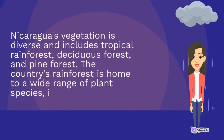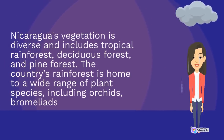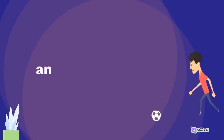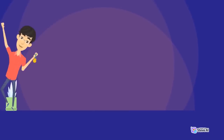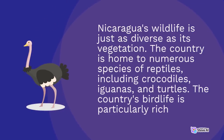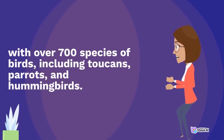Nicaragua's vegetation is diverse and includes tropical rainforest, deciduous forest, and pine forest. The country's rainforest is home to a wide range of plant species, including orchids and bromeliads. Nicaragua's wildlife is just as diverse as its vegetation. The country is home to numerous species of reptiles, including crocodiles, iguanas, and turtles. The country's bird life is particularly rich, with over 700 species of birds, including toucans, parrots, and hummingbirds.